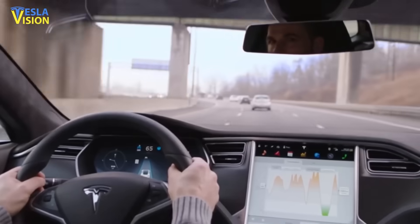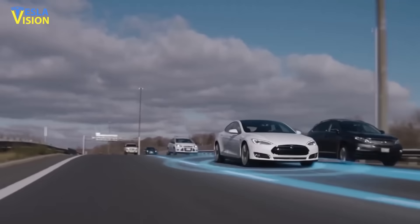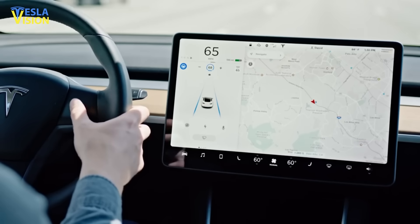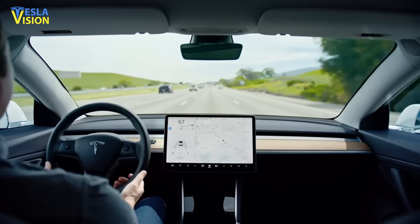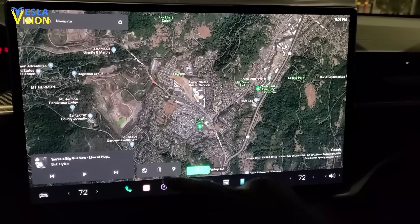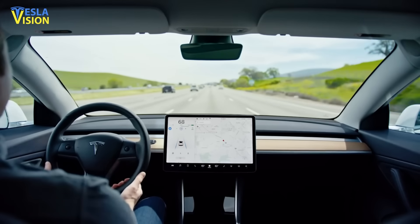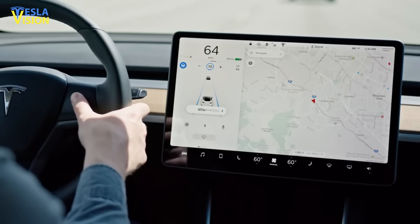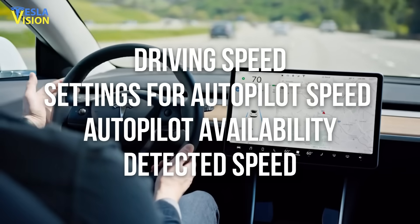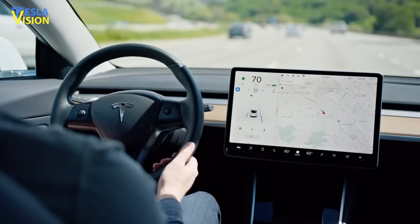Tesla has improved the driving visualization in order to boost the capabilities of the newly launched FSD Beta Version 9. Enabling FSD results in an expanded instrument panel showing finer details on the surroundings. The lines and intersections look much clearer. While apps on either side of the panel are not displayed when FSD is engaged, information such as driving speed, autopilot speed settings, autopilot availability, and detected speed have been moved to the bottom of the panel.